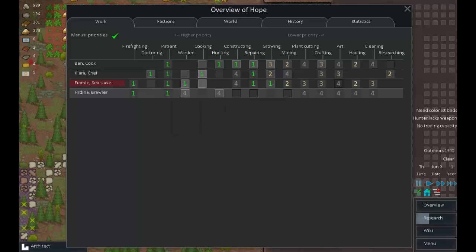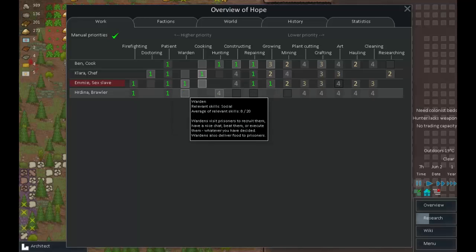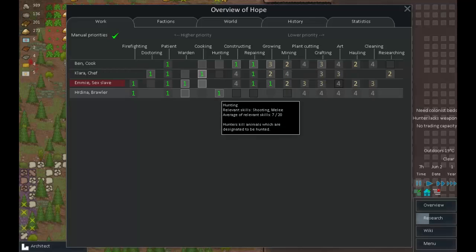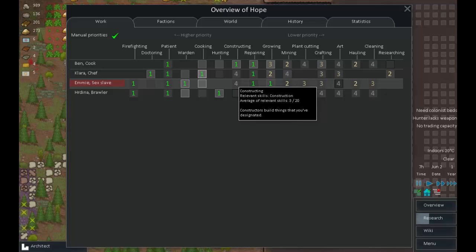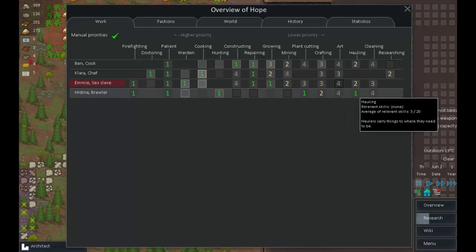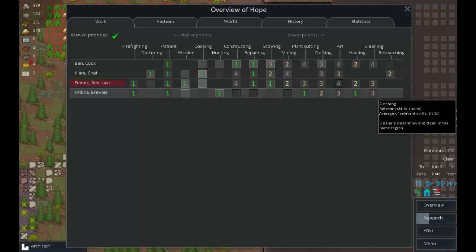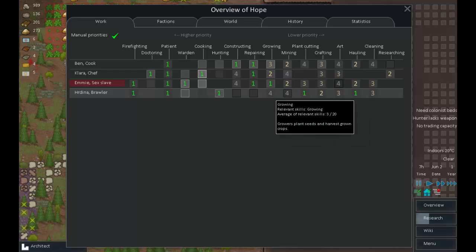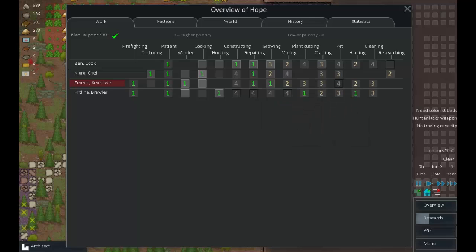Let's sort out job priorities. You are slightly the worst warden, so we won't ask you to do that. You are slightly the better hunter, so you are now our hunter — that's one less job for Ben. You like plant cutting, which we could use a lot of at the moment, crafting and hauling. So if you're not hunting, you're plant cutting; if not that, hauling; if no hauling, crafting. I think that's going to be good for us.